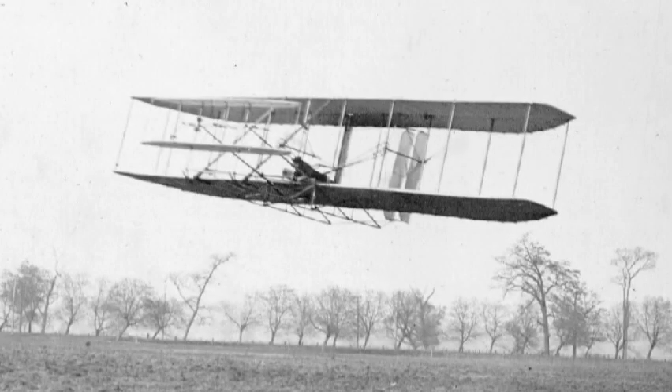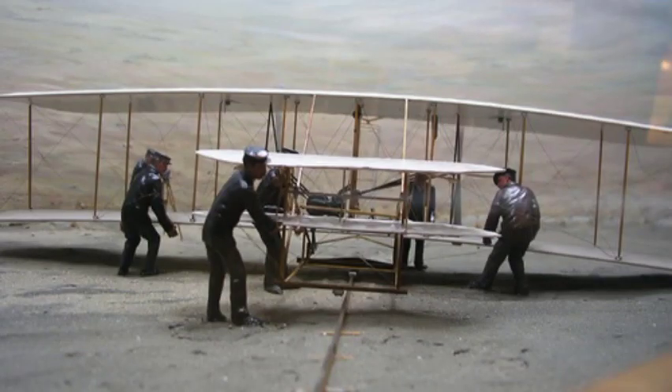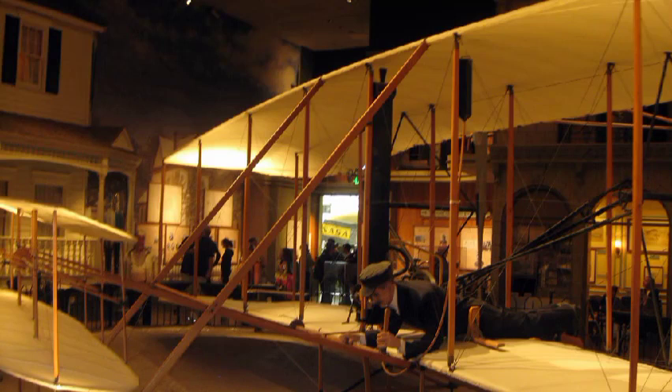At Kill Devil Hills, North Carolina, at 10:35 a.m., the Wright 1903 Flyer took off under its own power with Orville as the pilot. It flew 12 seconds and covered a distance of 37 meters. Orville and Wilbur took turns making three more flights that morning. Wilbur was at the controls for the fourth and longest flight, traveling 260 meters in 59 seconds. The Wright 1903 Flyer became the first powered, heavier-than-air machine to achieve controlled, sustained flight with a pilot aboard. Today, this amazing invention can be viewed suspended overhead at the National Air and Space Museum in Washington, D.C.